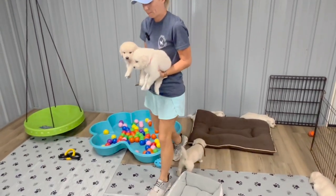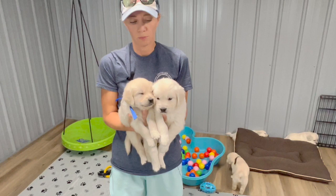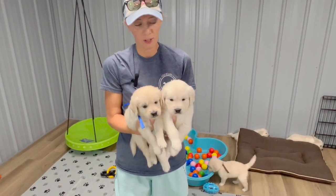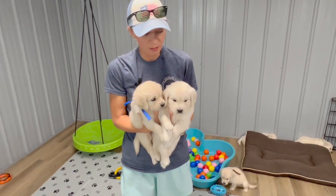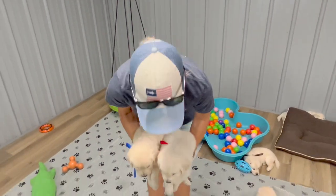This is our biggest boy versus our smallest boy — biggest versus smallest, Red and Blue.